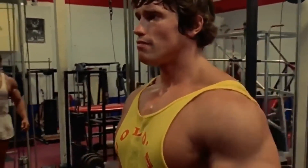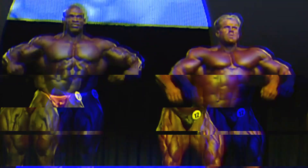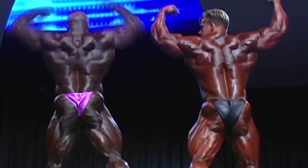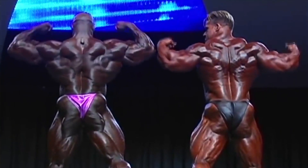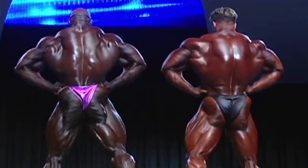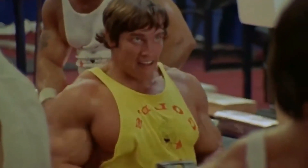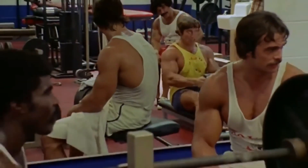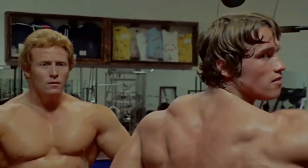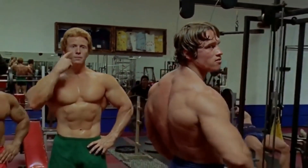Back. The back double biceps and lat spread postures are crucial for succeeding in important competitions — a concept now well known to contemporary bodybuilders like Ronnie Coleman and Jay Cutler. Unlike other bodybuilders, Arnold focused on more than merely raising the weight into the right position when he worked on his back, always looking for an edge beyond conventional training.